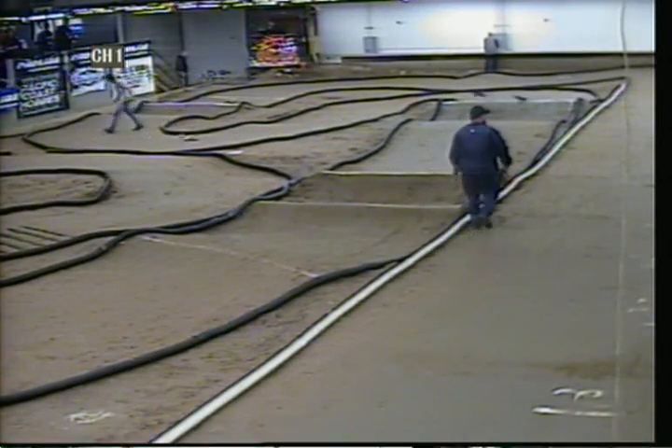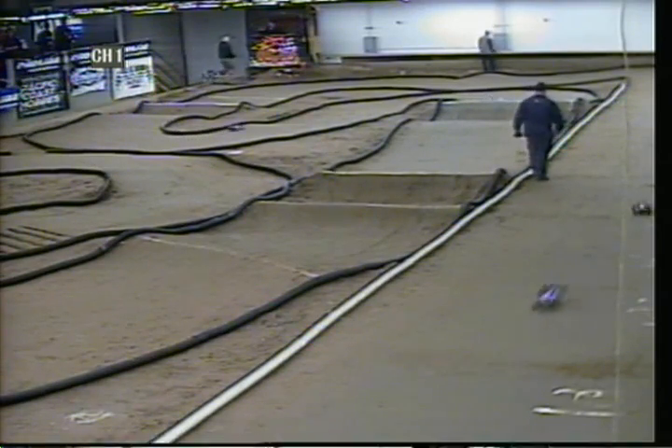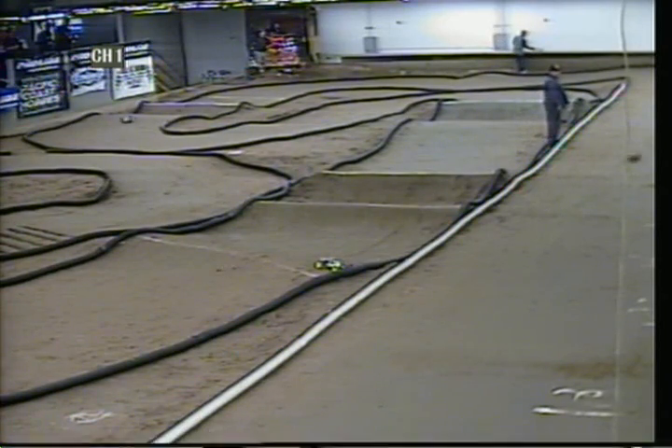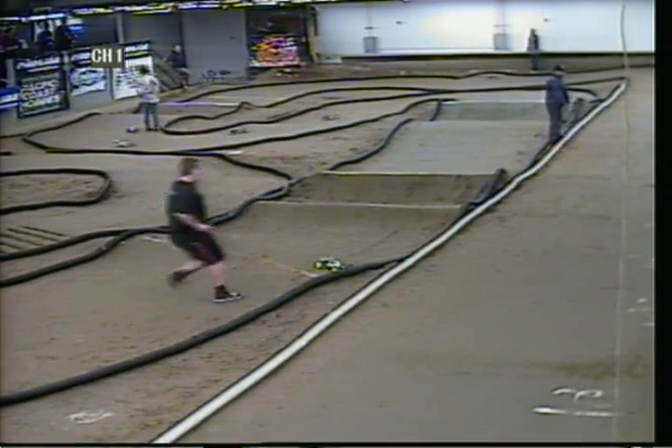All right, Race 5 checking in. Mod Buggy, A-main. Is Kurt Wenger gone? All right — Wenger took off. We've got everyone. Drivers, no more laps.